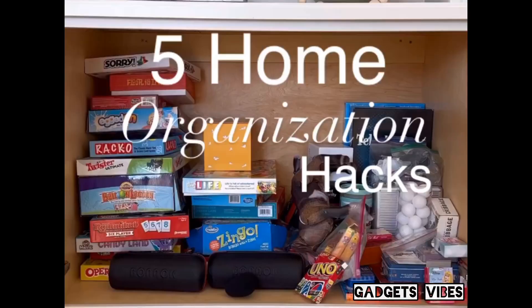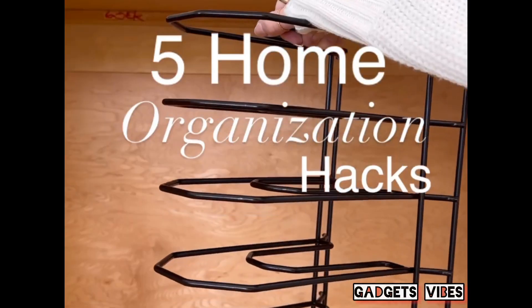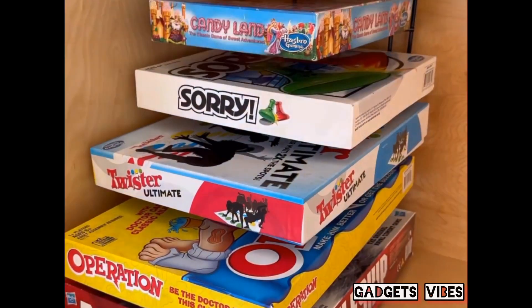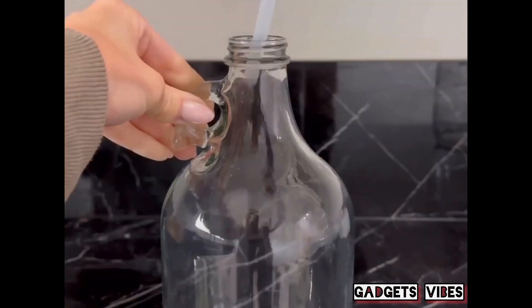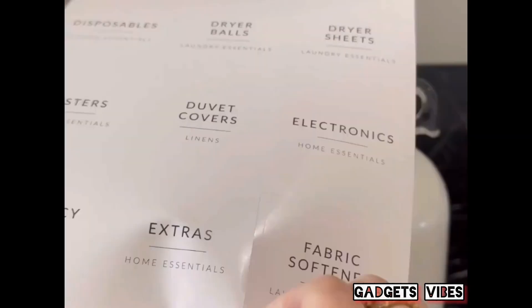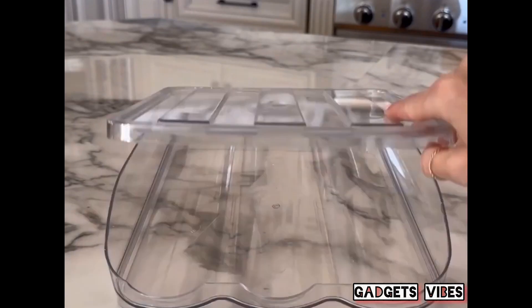Five home organization hacks. Use a pan rack to organize board games — easily take a game out without toppling the whole pile. Save money by using these glass jars to store your detergent and fabric softener; they dispense just the right amount, making it last twice as long.